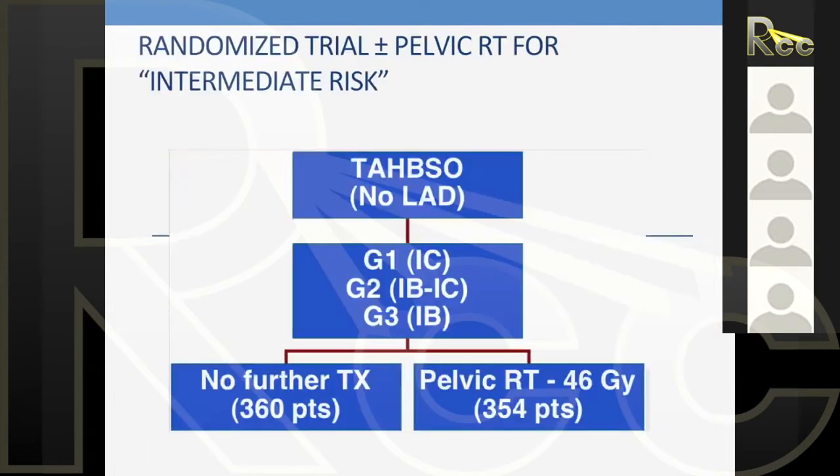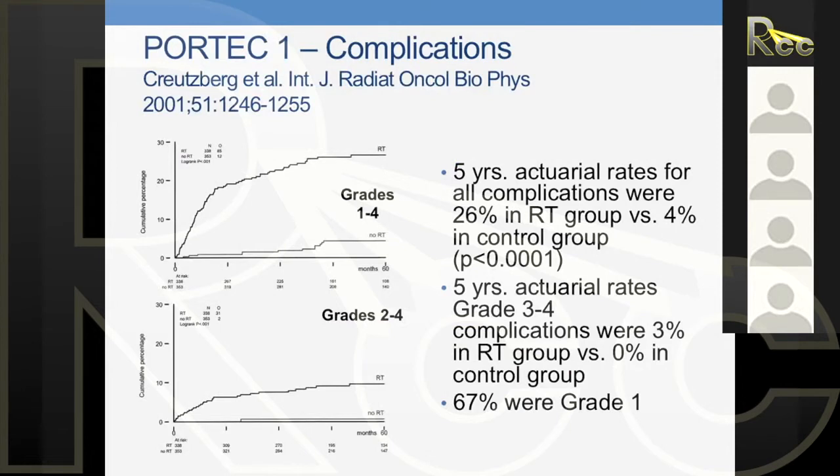In GYN cancers — and this is true for all sites — radiation works really well in controlling disease, but we do cause toxicities. In endometrial cancer, post-op patients treated with observation versus pelvic radiation therapy in PORTEC-1: 26% complication rate at five years with radiation therapy versus 4% in the control group. Grade 3 to 4: 3% in the radiation group, 0% in the control group. 67% grade 1 — toxicities patients lived with for the rest of their lives.